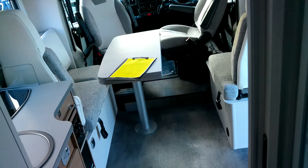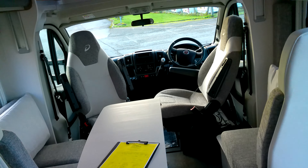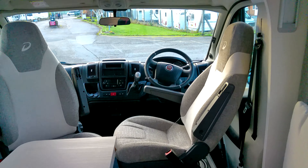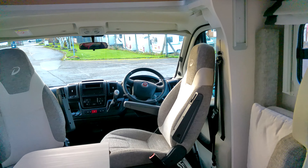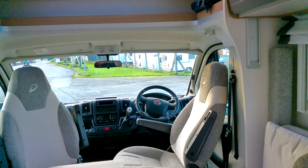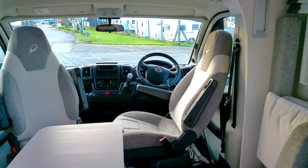So this is a fantastic family motorhome, now on our showground. Our sales team will be happy to take your calls on this 2019 Deathless Trend T7057. Thank you.